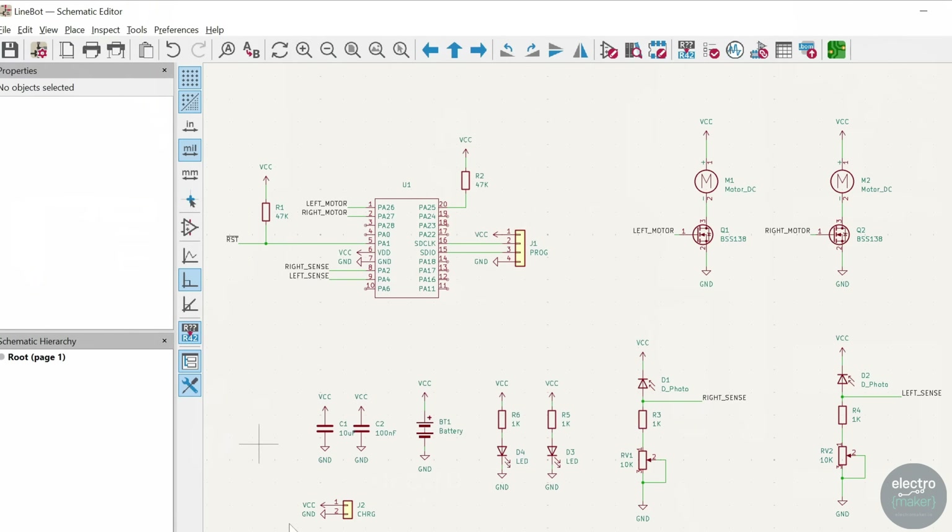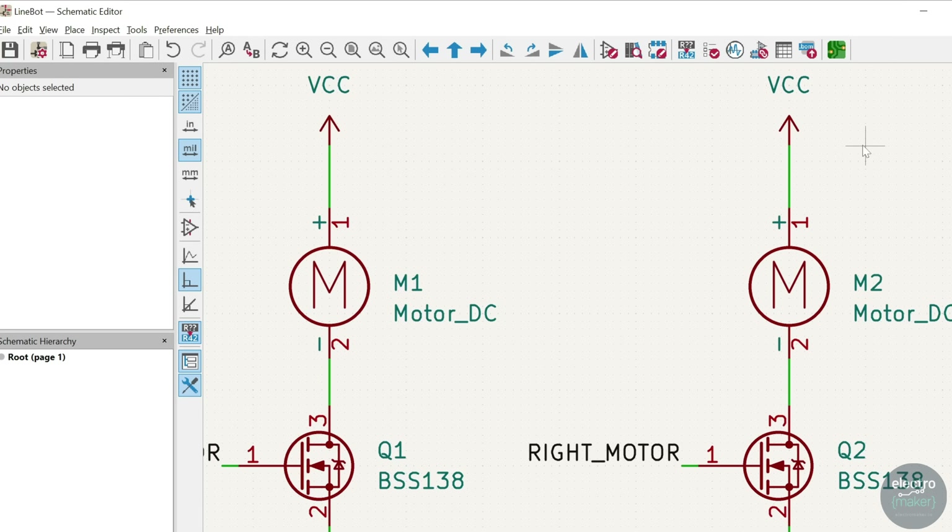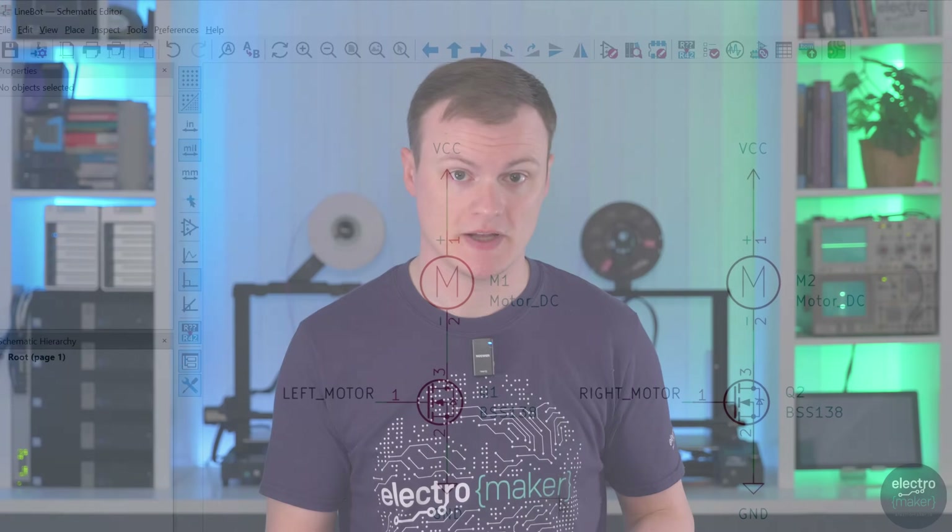The schematic for the linebot is really simple, consisting of a few passives, the sensor, some IR emitters, and MOSFETs for controlling each motor. Because we are using a single MOSFET per pager motor, we can't control the direction of the motor, but that's OK because we are not planning on retreating. It's important to have a winning mentality — no reverse, no retreat, no surrender.